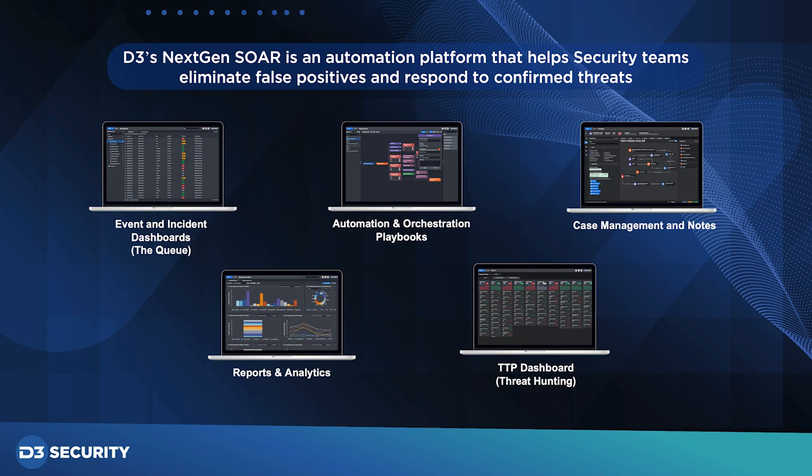The D3 platform provides a single pane of glass to schedule data ingestions, manage and correlate incoming threats, and close the loop with full or partially automated remediation. Additionally, the system provides robust case management that allows these teams to track everything from initial ingestion, additional enrichments, to responses and post-incident reporting.